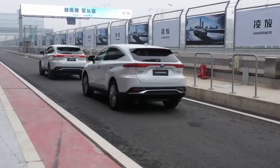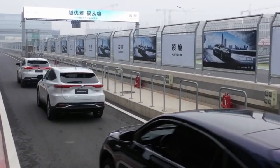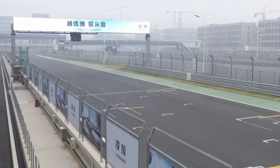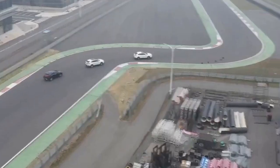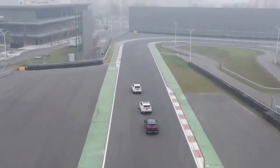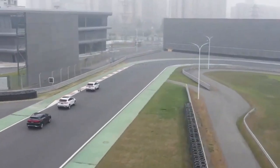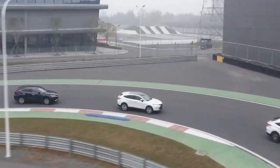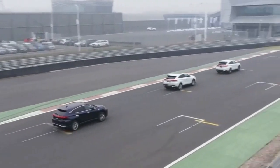Under the hood is a 2.0-litre Dynamic Force 4-cylinder, also found in the RAV4 and Lexus UX. It makes 173 PS and 203 Nm of torque. The naturally aspirated engine is paired to a direct shift CVT that sends power to the front wheels. The previous generation turbo model used a conventional 6-speed automatic gearbox.